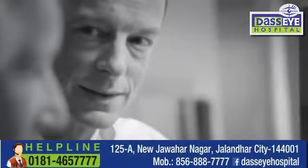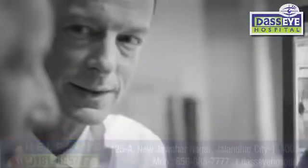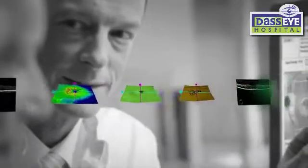Eye care professionals must perform at a higher level and deliver more efficient outcomes than ever before. In this faster, more demanding time, certainty must arrive quickly, without delay.